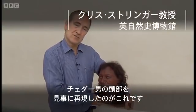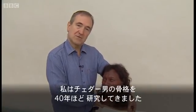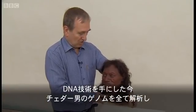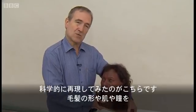I'm holding here this wonderful reconstructed head of Cheddar Man. I've been studying the skeleton of Cheddar Man for some 40 years or so, and now with DNA technology we've got the whole genome of Cheddar Man, and here we've got a scientific reconstruction of what he looked like.